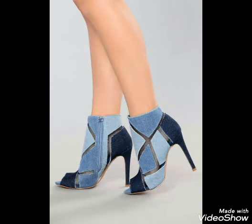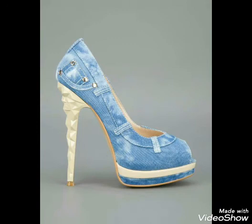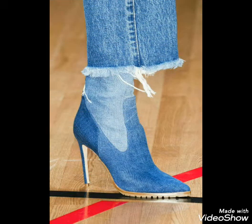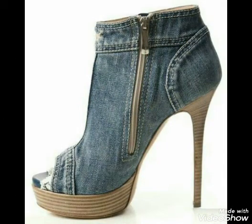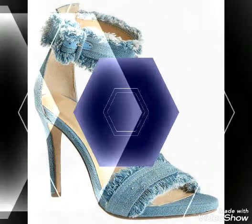You will never miss any new latest collection on my channel. I want to request you guys to watch my previous as well as upcoming videos, which will be really helpful for designing your dresses. Apart from heels, you will find many amazing designs and dress-up ideas on my channel. Do visit, like, comment, and share my videos, and give your positive feedback in the comment section. Thanks for watching.